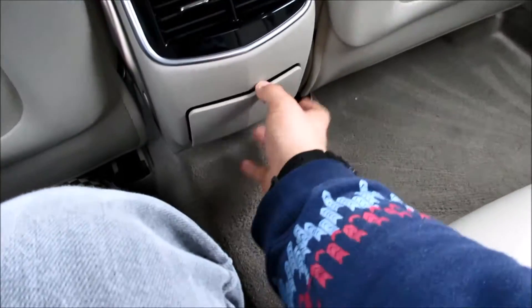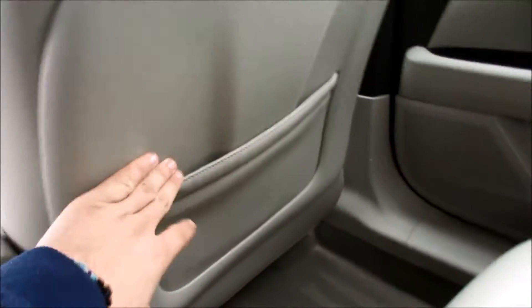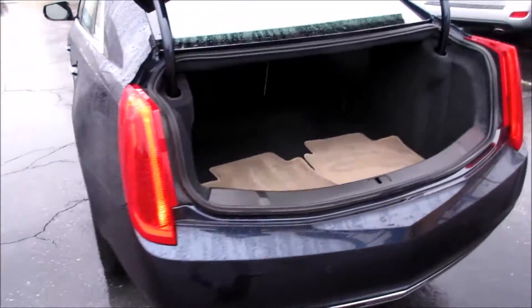You have your armrest with two cup holders and some storage, along with the trunk pass-through. You have two air vents in the middle, more storage, a power outlet, back seat pockets, and the back seats are trimmed in leather. You also have your door handle, and overall it's just such a nice interior.